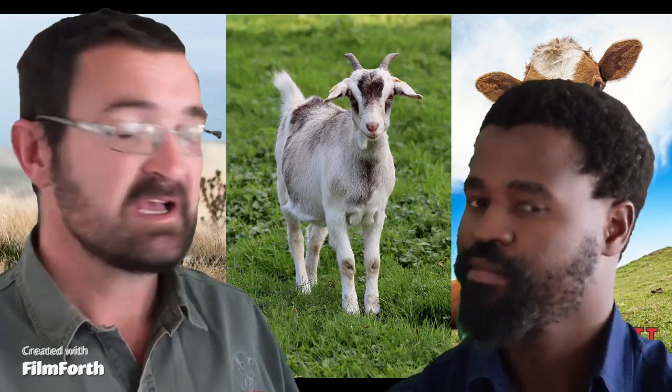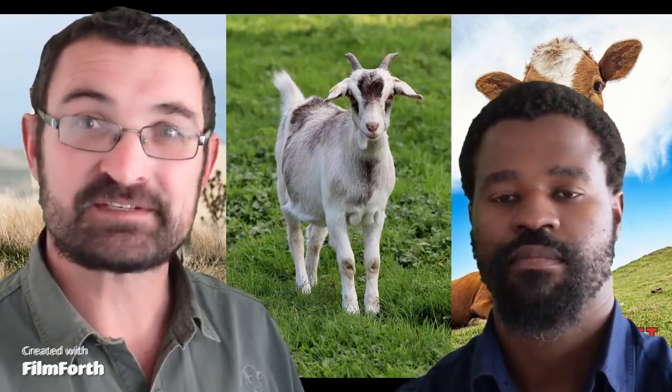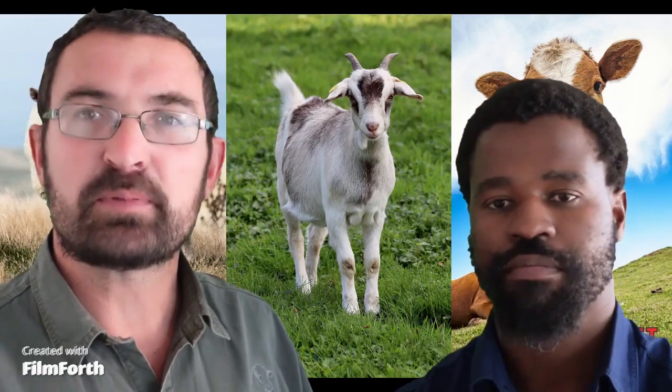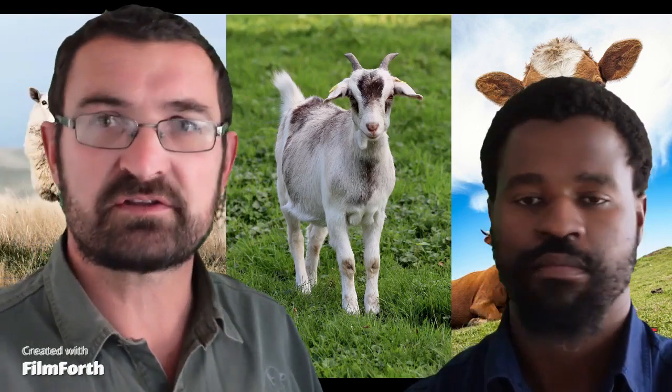Tonight we want to talk about ruminant supplementation, especially in the summer months — why do we need to do it? When it comes to a ruminant, your pasture management, your grazing, your caps — you need to be on top of it. We need to understand how it works and why, because that will help us choose the right product and make sure our animals stay in the right condition throughout the year.